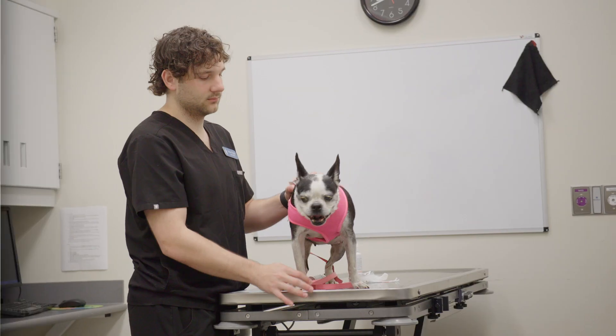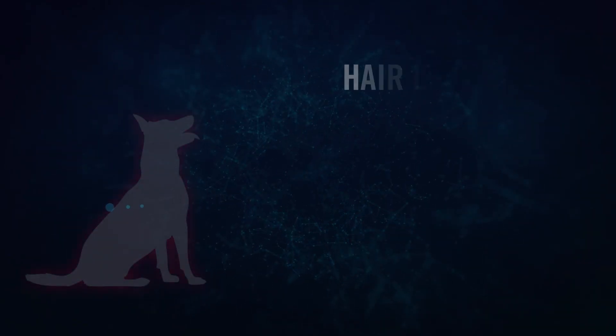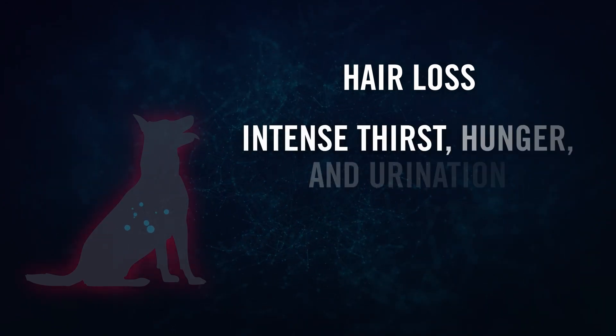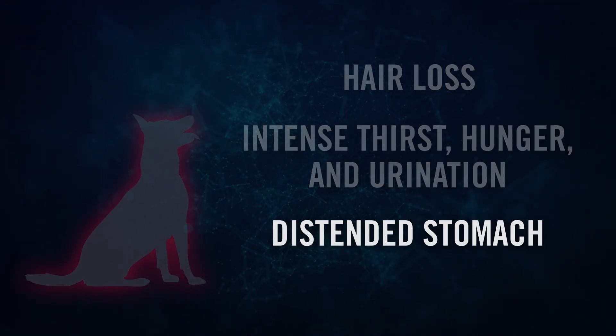The condition is easier to diagnose in dogs, in part because their symptoms are more obvious than in humans. Dogs with Cushing's often lose their hair. They experience intense thirst, hunger, and urination, and they frequently develop hot bellies.